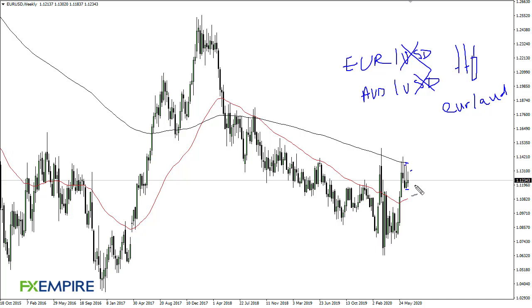So the real trade is probably to short euro/Aussie. If you do want to trade this market, waiting for a breakdown of the previous three candlesticks opens up the door to the 50-week EMA, which opens up the door to much lower levels.